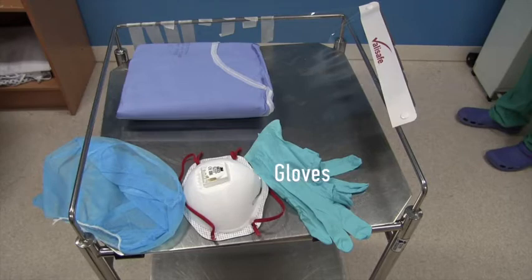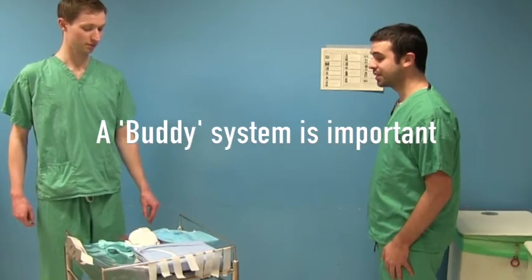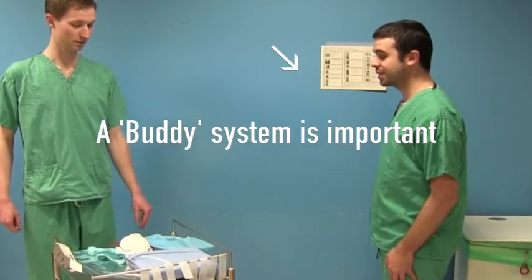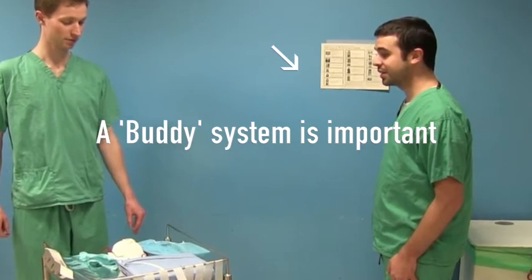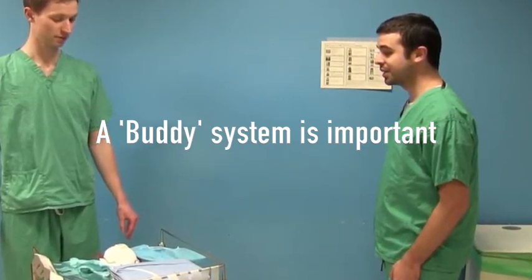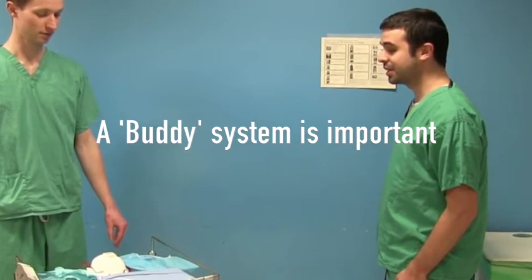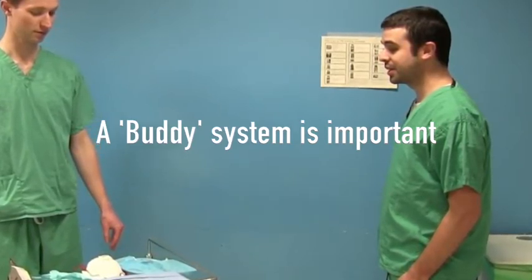We advocate the use of a buddy system initially, especially for those unfamiliar with the donning procedure. There are posters available that take staff through the procedure step by step. We get the buddy to read out each of the steps, supporting their colleagues and making sure they have followed the correct procedure. Both the person donning their personal protective equipment and their buddy should wash their hands and then put alcohol gel onto their hands and wait for it to dry.